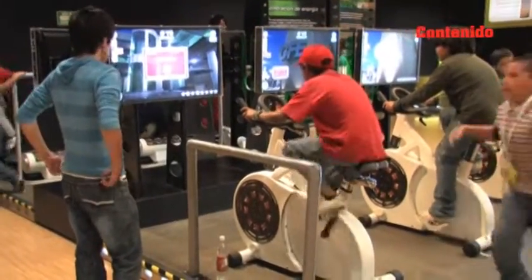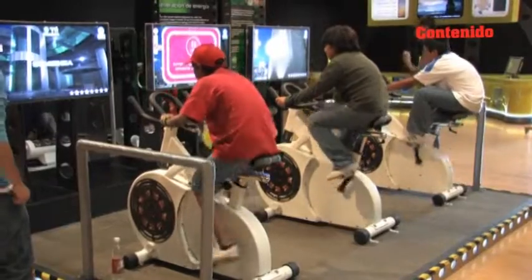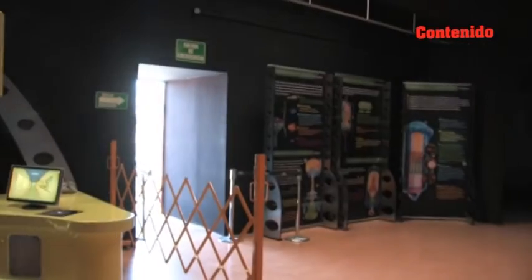Además, en este museo se puede apreciar el único tren presidencial que existe en México. Cuenta también con otras locomotoras y algunos aviones fuera de uso en exhibición.